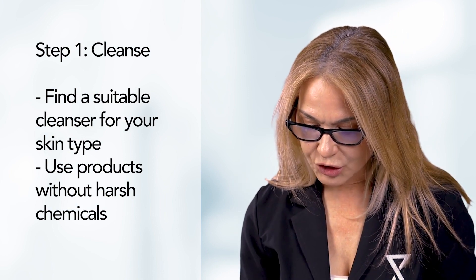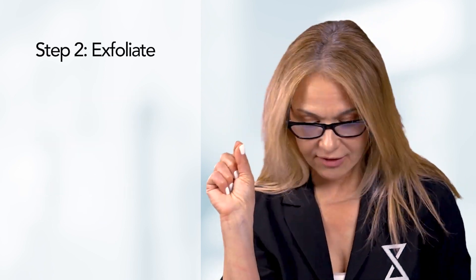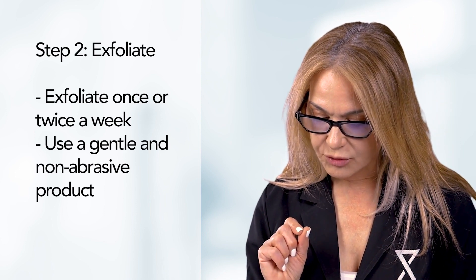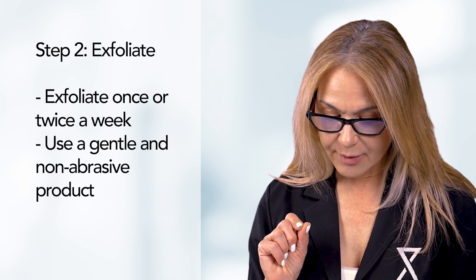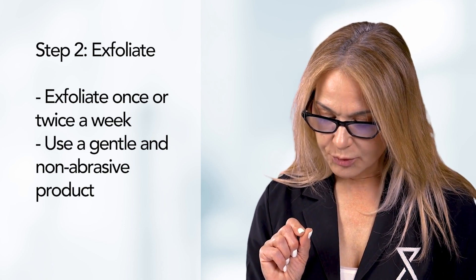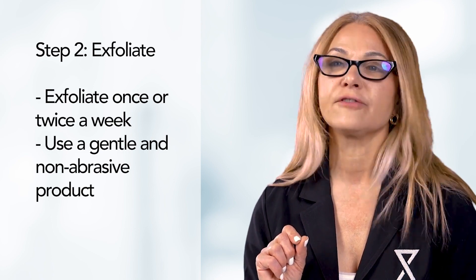It's important to choose a product that does not contain harsh chemicals that can irritate your skin. Step 2 and Step 3: Exfoliate once or twice a week. Use an exfoliating product to remove dead skin cells and promote cell turnover. Choose a product that is gentle and non-abrasive, and be sure to follow the instructions carefully.